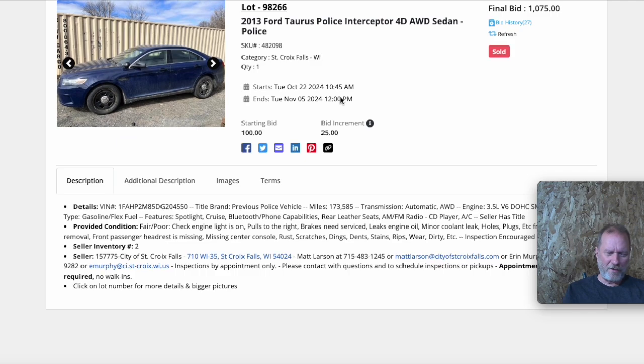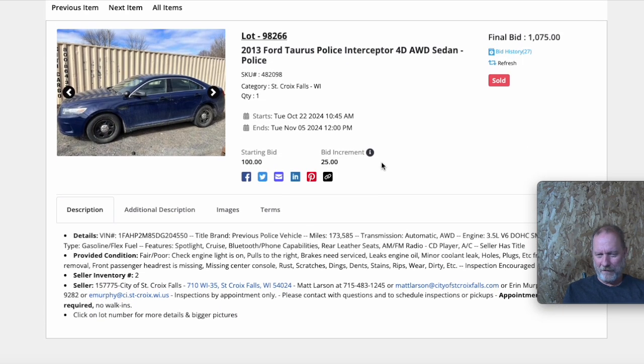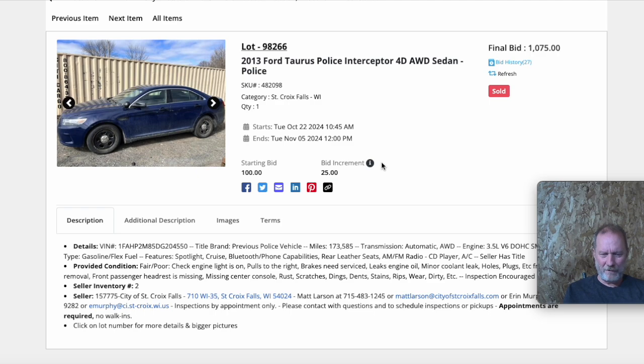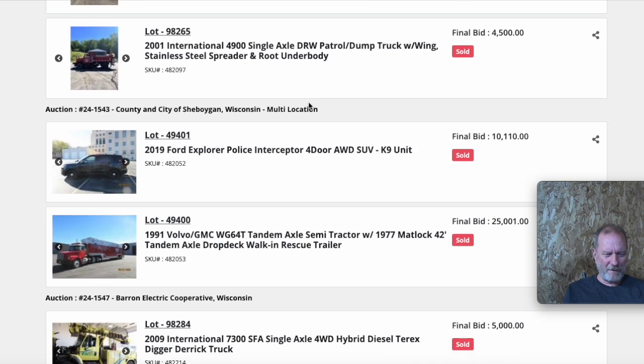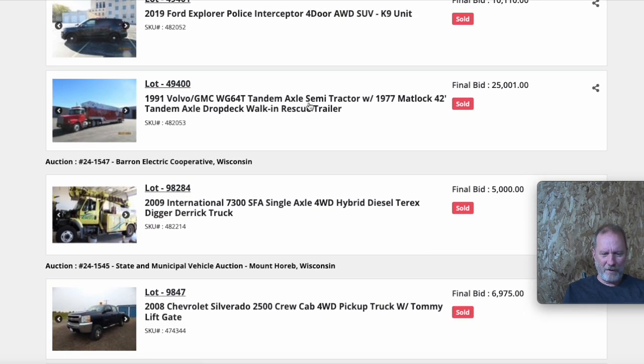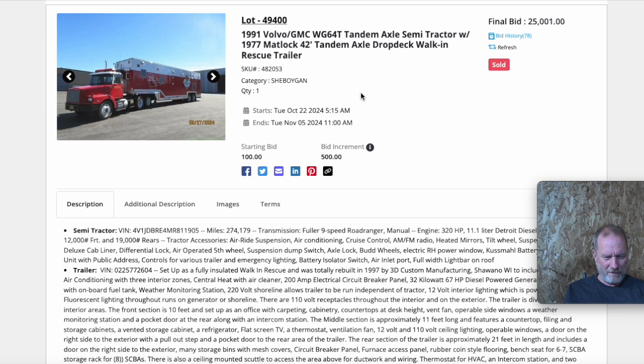One issue I have with the cars is I used to buy them with just over 100,000 miles, but now they keep them close to 200,000 miles, so I'm a little concerned about buying a vehicle with that many miles. But look at this one — the final price was just over $1,000 and it's a 2013 with 177,000 miles. There are some issues; you'd have to look at it. You do have the ability to look at these cars before you bid at any auction. Don't be afraid to think outside the box as far as what you could fix, resell, or repurpose.